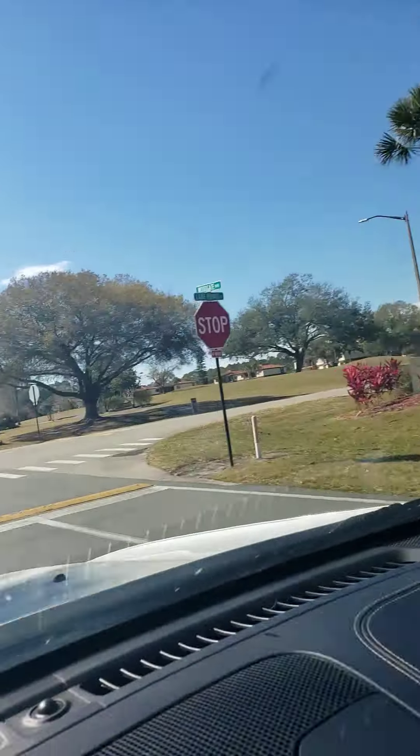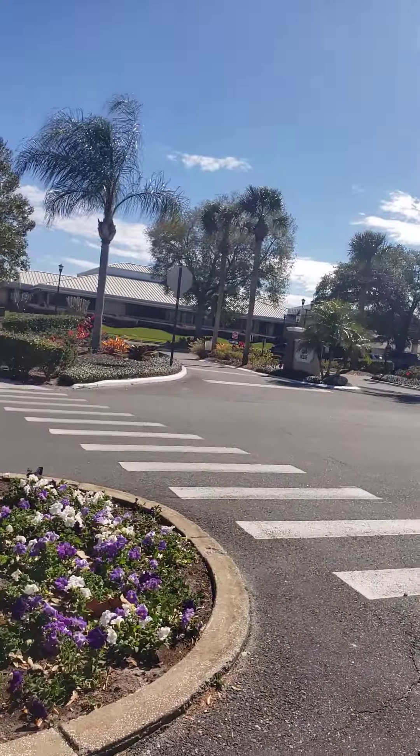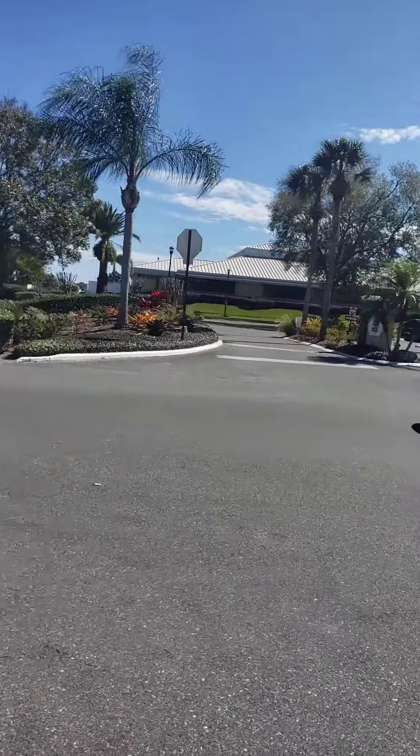I would go this way for Kendall Ridge, but we're going to take a left because I want you to really see this little area and then I'll send you the videos.